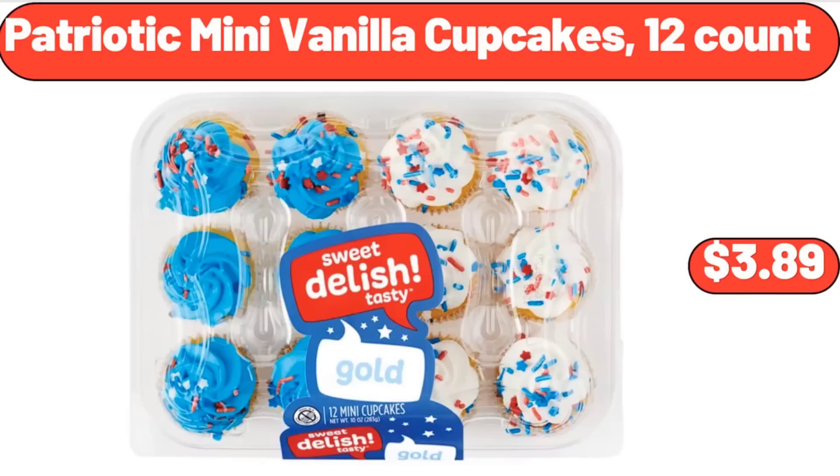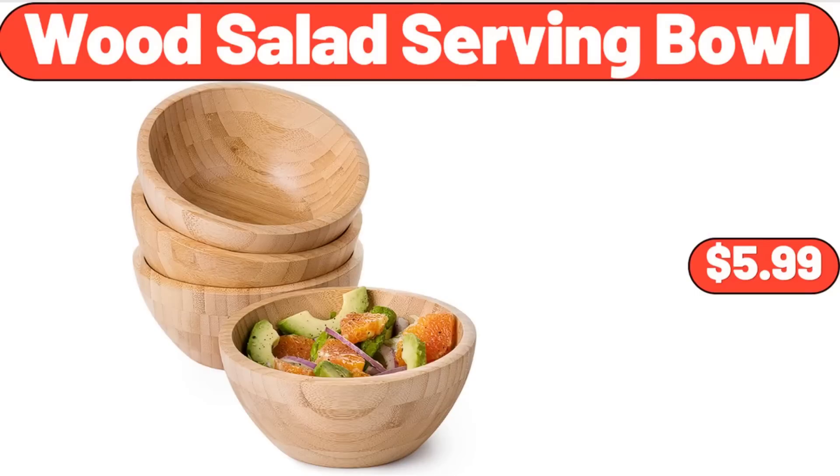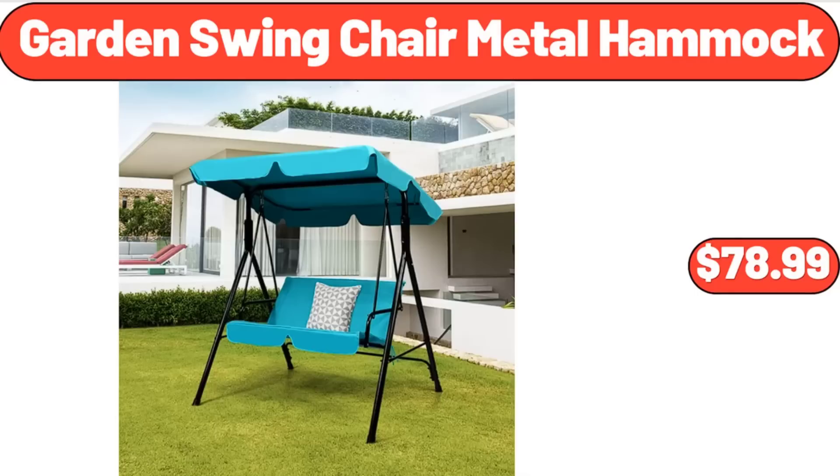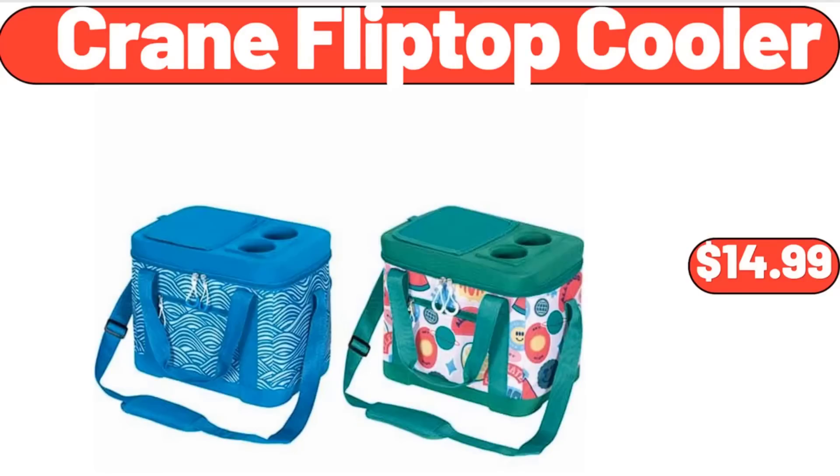Patriotic mini vanilla cupcakes, 12 count, $3.89. Wood salad serving bowl, $5.99. Electric food chopper, $31.99. Garden swing chair metal hammock, $78.99. Crane flip top cooler, $14.99.